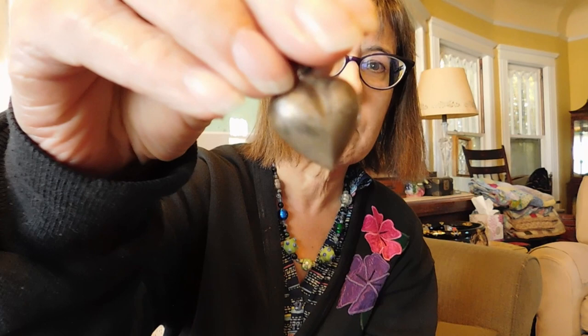Also included was this little puffy heart pendant or charm. I haven't decided whether I'll put it on a charm bracelet I'm assembling or just sell it as a pendant.